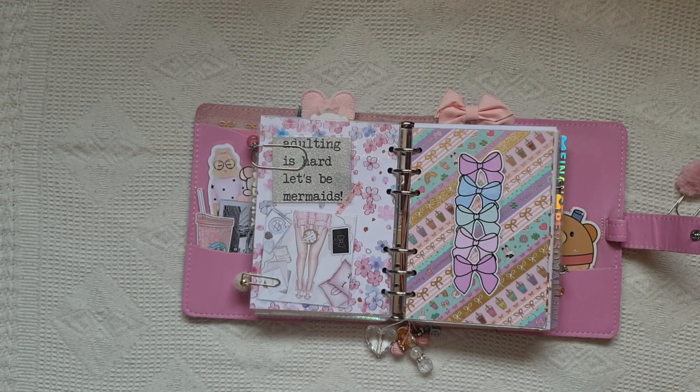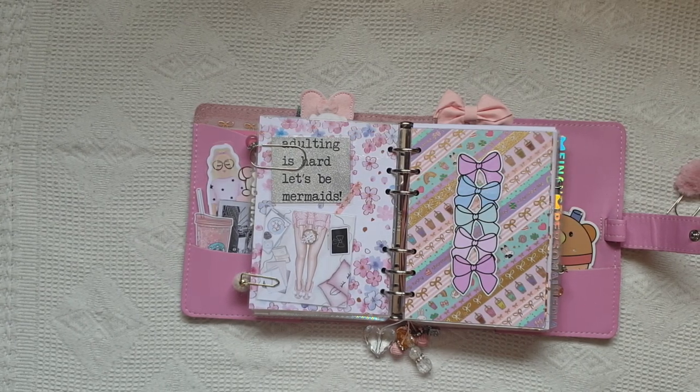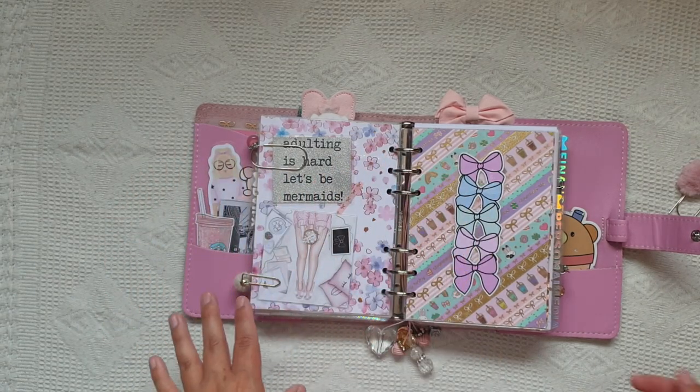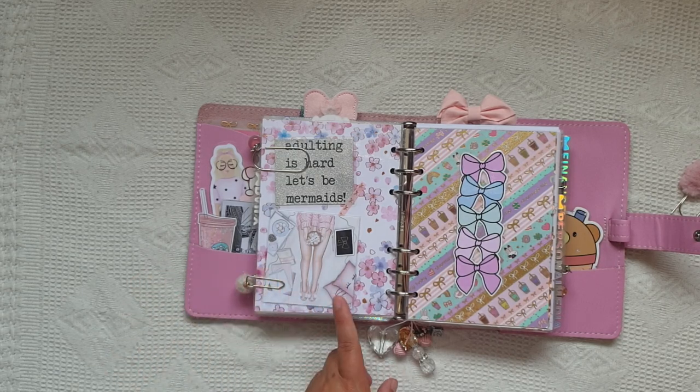I'm not a big fan of keeping cards - I am sentimental but I don't keep absolutely everything. I just liked that saying so I cut it out, laminated it, and put it in my planner. It was a good way of keeping it and knowing that it was from my friend.